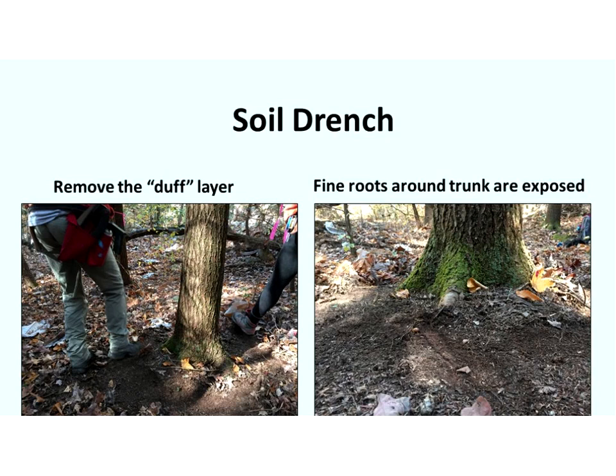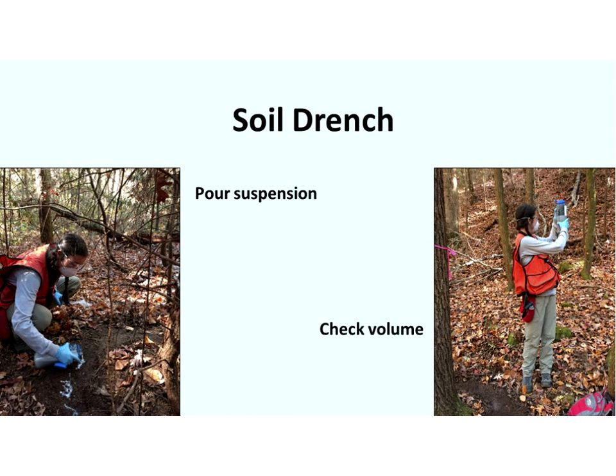To apply a soil drench, remove the duff layer — the layer of organic matter on the surface of the soil — to expose the fine roots, because that's where the application should be made for roots to actually absorb it. Pour the suspension around the base of the hemlock tree, checking the volume to ensure the right amount is applied.